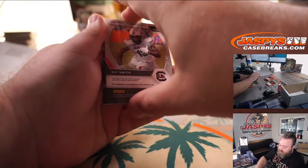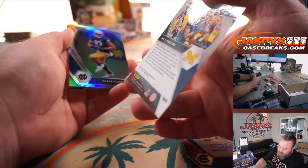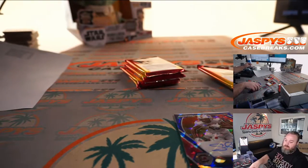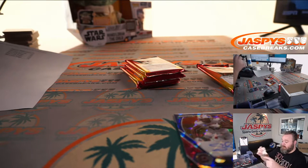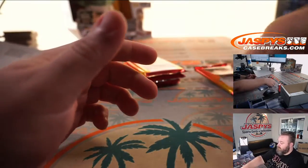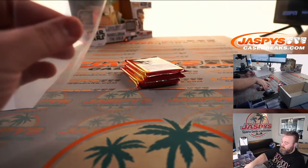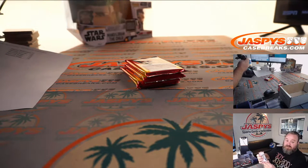Steven's pack is up first. It's Shi Smith, wide receiver out of South Carolina — blue ice rookie auto numbered to 75. Jacob Eason red wave, non-numbered. Nico Collins purple ice to 149. Chase Claypool silver and a Travis at the end. There you go, Steven — thank you very much for getting in. Pack number one to you.